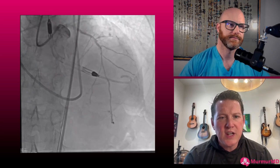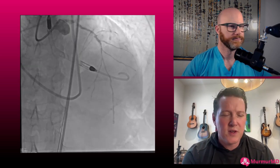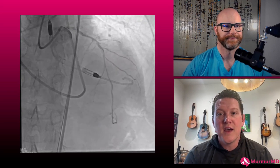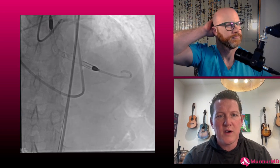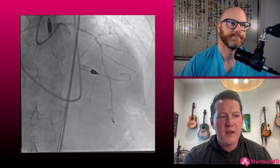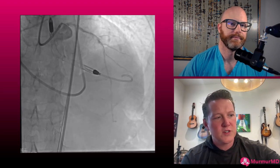Regarding procedural strategy, there are two theories. The first is just do the CTOs — because if you fail, surgery might still be a better option even though this guy's been declined. The second is get the open myocardium open: get the LAD open, ROTA, probably shockwave, and then work on the CTOs once that's revascularized. What was your procedural strategy?